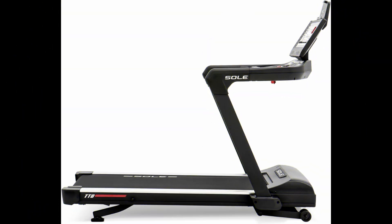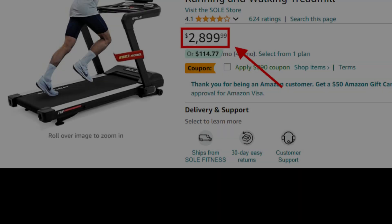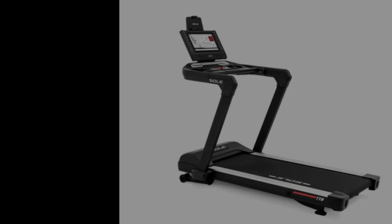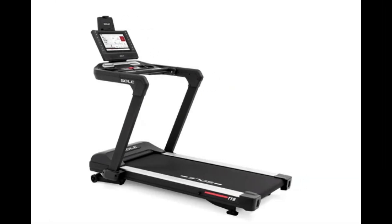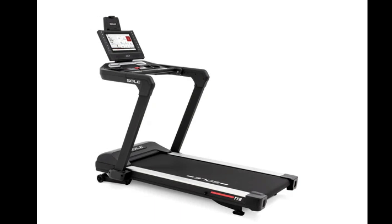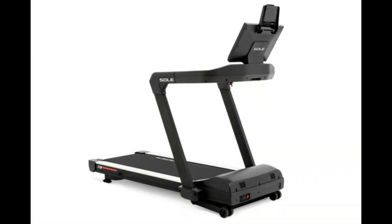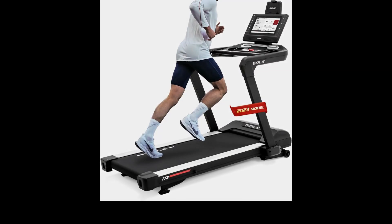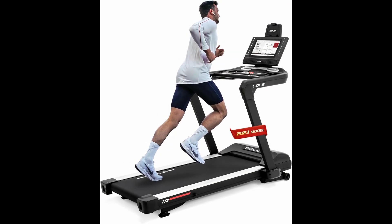Remember, the Soul TT8 is a high-end treadmill, so it comes with a higher price tag, around $2,900, which might be a concern for budget-conscious buyers. Also, its large footprint can take up significant space, which may not be suitable for smaller homes. Overall, with its sturdy build and comprehensive features, the Soul TT8 is perfect for serious runners looking for a high-quality treadmill.